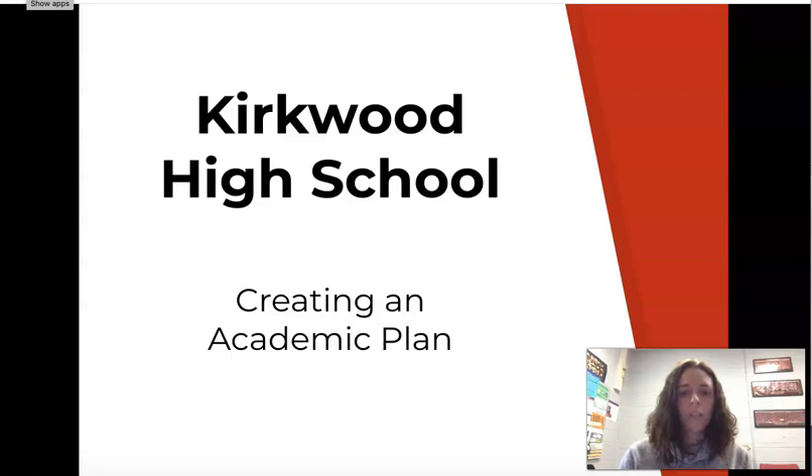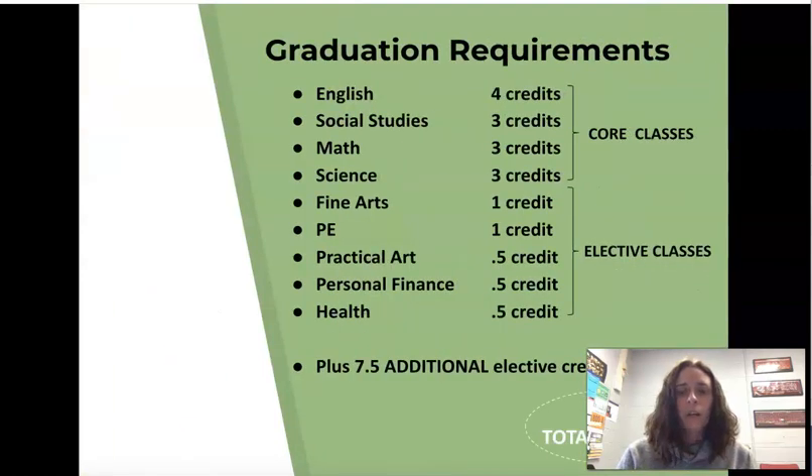Hi Kirkwood juniors! Today we're going to be talking about how to create your academic plan. These are your graduation requirements — they haven't changed. English is still four credits. Social studies, you need three credits. Math, three credits. Science, you need three credits.